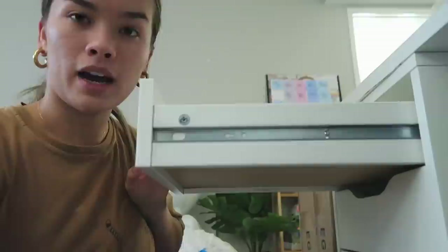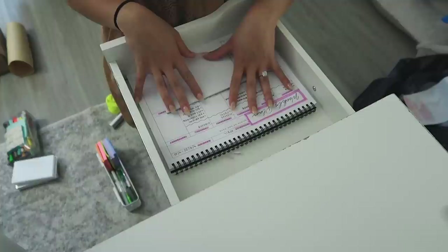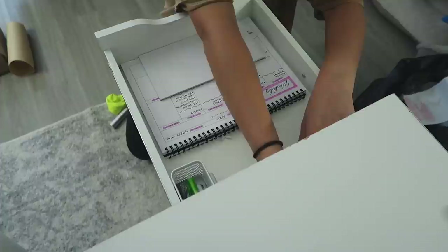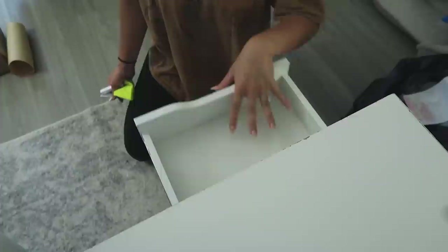For the top drawer, I'm putting all the stuff I use every day. This is the Jilly Crisp Planner — I have two, and this is the one I actually use — along with my other to-do list notepad, extra pens, a pencil pouch, and index cards because those always come in handy. We actually have one completely free drawer now, which makes me really happy.